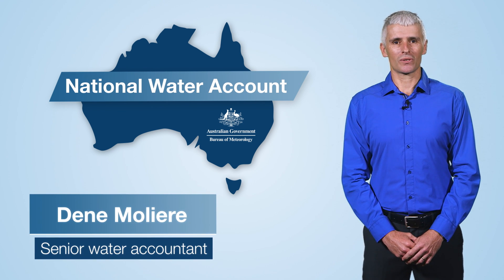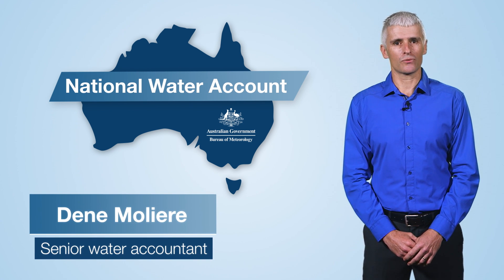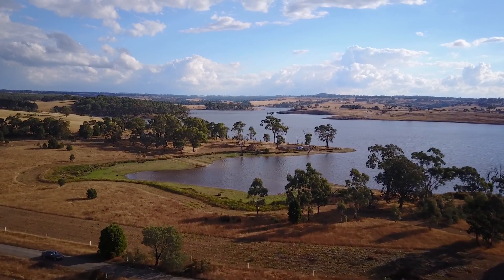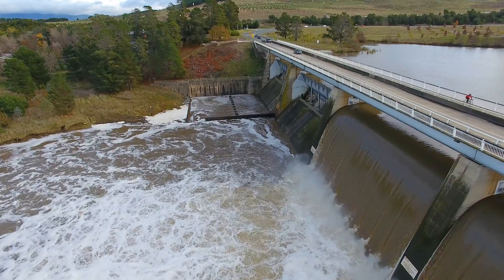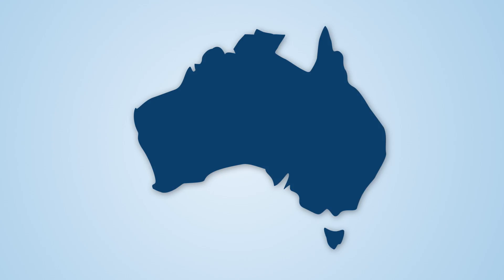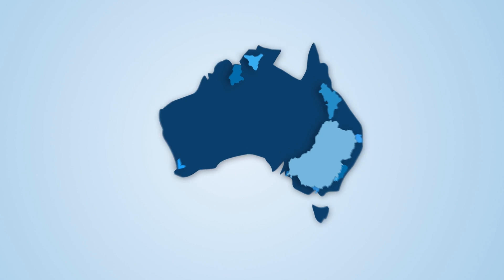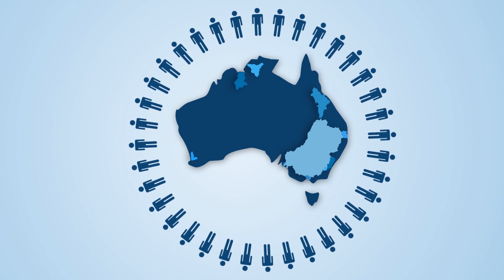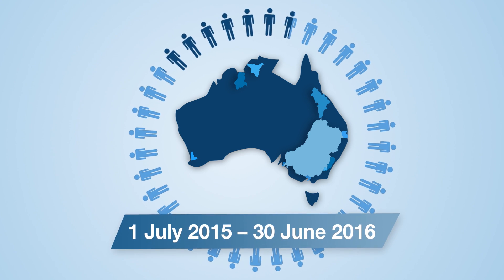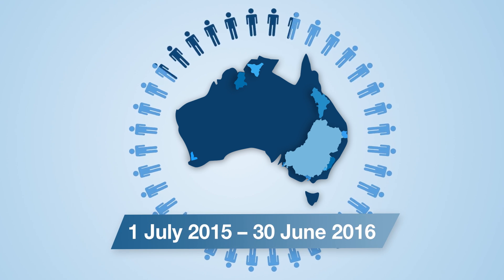Welcome to the Bureau of Meteorology's National Water Account, providing you with an annual picture of water availability around the country. We look at 10 key regions representing most of Australia's population and more than 80% of Australia's water use, analysing data from 1 July 2015 to 30 June 2016.